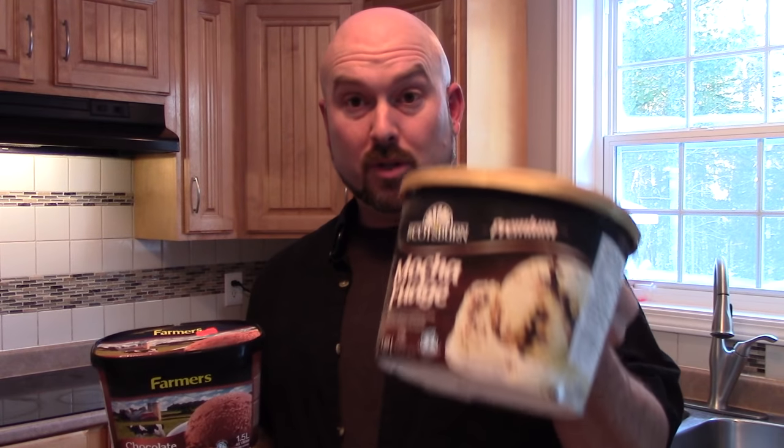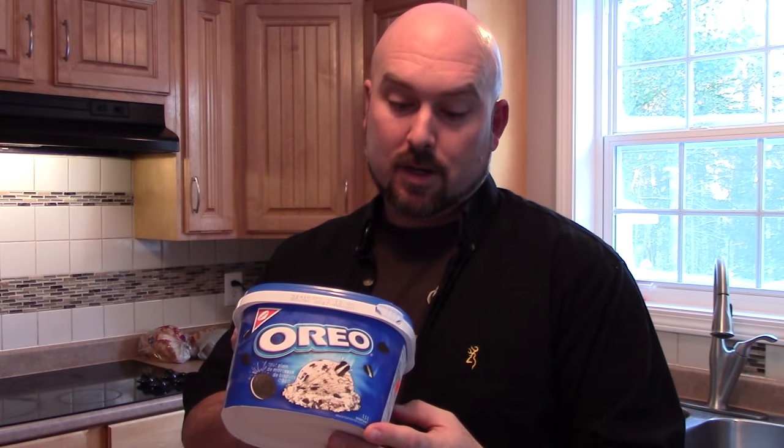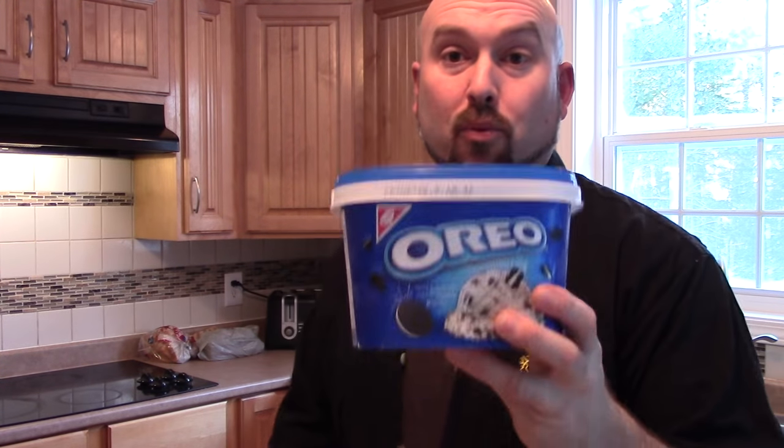I've got some comparables: Farmers ice cream and Scottsburn ice cream. Farmers says 'milk and cream,' Scottsburn says 'milk and cream,' but Breyers says 'modified milk ingredients.' I also have another brand here that also says 'modified milk ingredients,' and it's one of the most expensive ice creams you can buy, next to Haagen-Dazs or Ben and Jerry's. I'm going to put both modified milk products against the milk-and-cream products side by side.